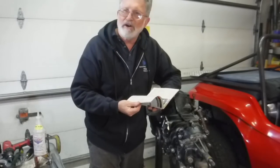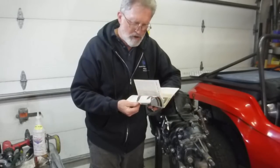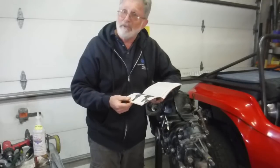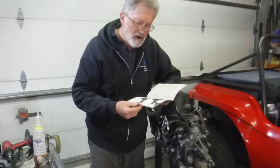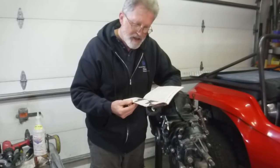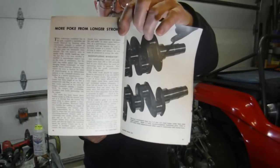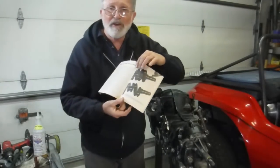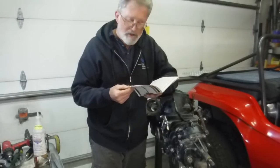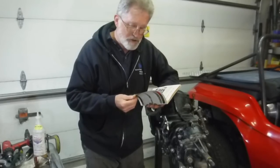Ferdinand Porsche just loved that torsion bar — it was a very compact spring, very effective, worked well for a long time, very durable, cheap to manufacture, didn't take up a lot of space. And here was one of the most interesting things: the Okrasa crankshaft. It was a counterweighted stroker crank for those little engines. They were happy to get three, four, five more horsepower out of them, and of course they made camshafts for them too.